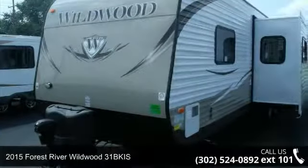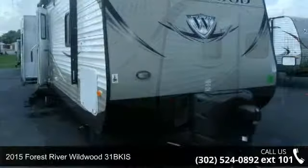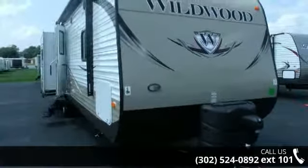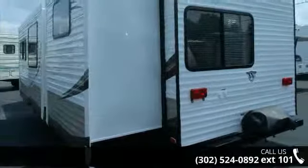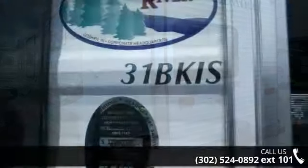Begin an adventure with this 2015 Forest River Wildwood 31BKIS. Whether you are planning on vacationing, adventuring or just relaxing, this travel trailer does it all. This unit is perfect for those looking to maximize fuel efficiency but maintain all of the conveniences of a well-appointed, feature-packed RV.